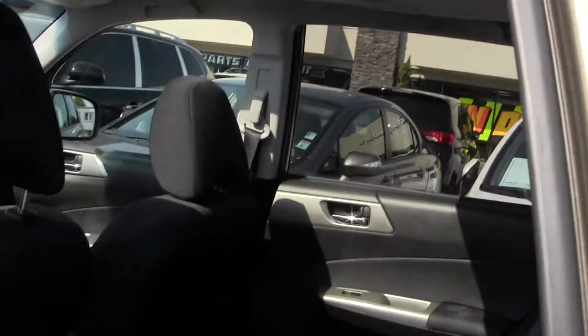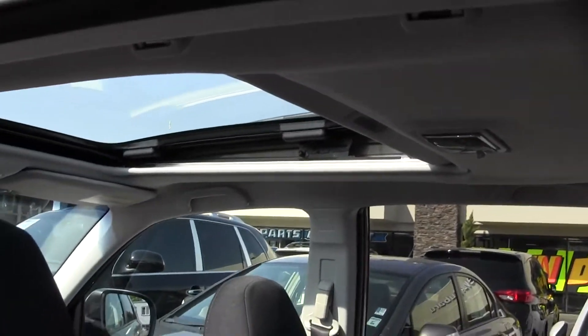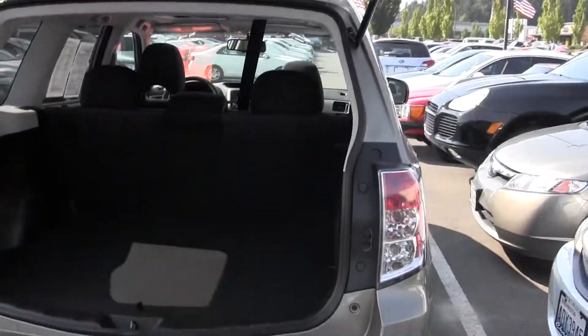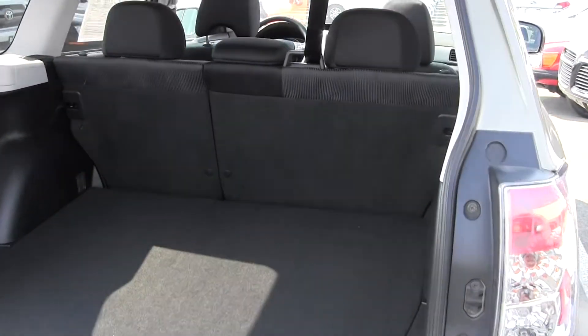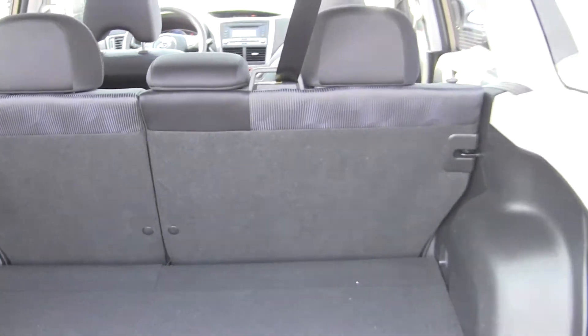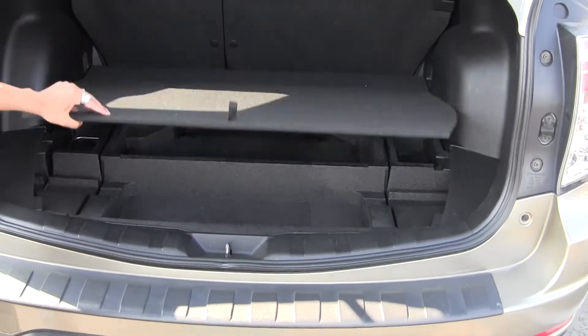We're going to look here in the back seat. We've got three seatbelts, plenty of space, and lots of trunk space as well. Even more if you fold these back seats down — I'll just give you the max space here — storage space there.